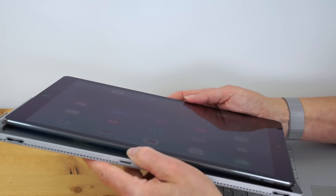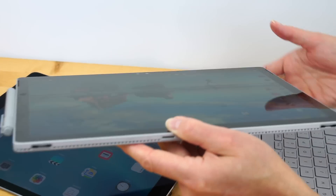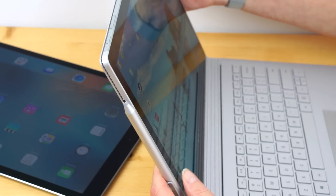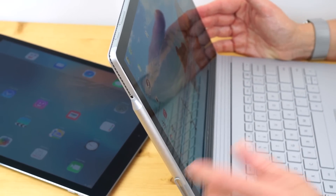Different products for different people. If you need all that a PC can do, obviously you want something with a full PC inside. If you're happy with mobile apps and don't want to worry about all the maintenance and overhead involved in using a PC — Mac or Windows — then the iPad is for you.